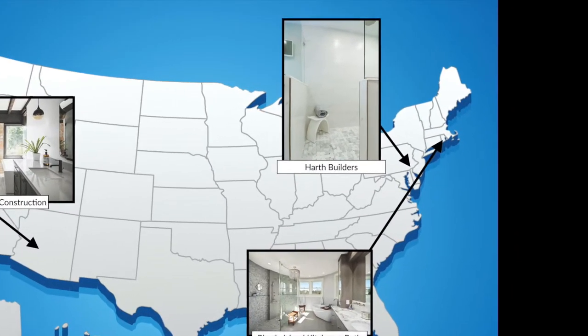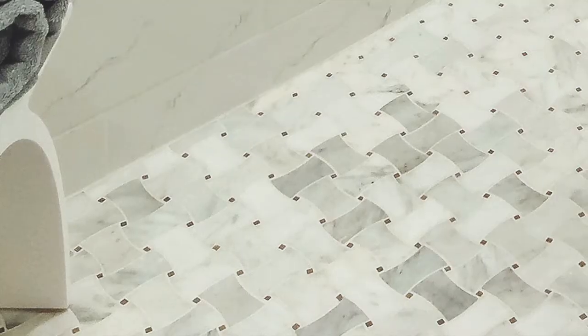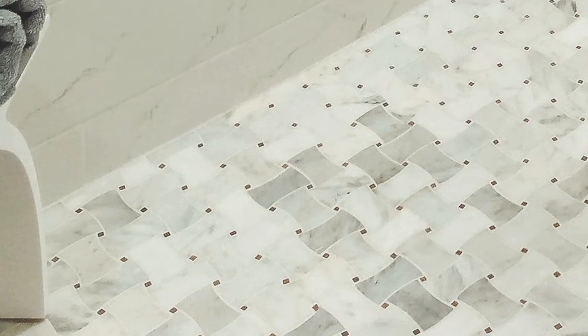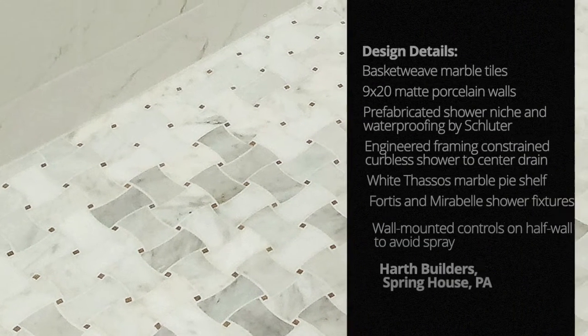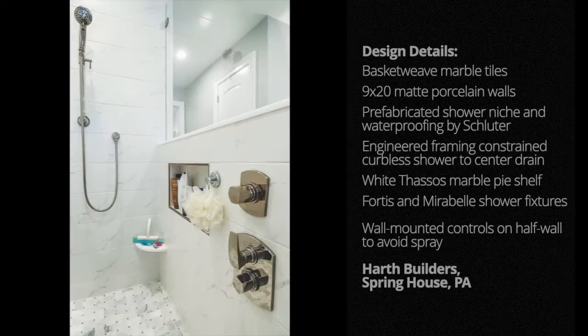Finally, check out this transitional curbless shower by Hearth Builders in Springhouse, Pennsylvania. The natural basket-weaved marble tiles featured on the vanity's backsplashes and the floor of the zero-threshold shower steal the show. With the smaller tile choice, the team wasn't married to a linear drain, which turned out to be the curbless shower's saving grace. One touch any homeowner would be thankful for are the wall-mounted hand controls located in the half-wall next to the recessed shower niche.